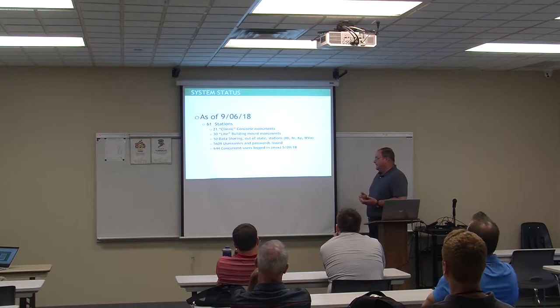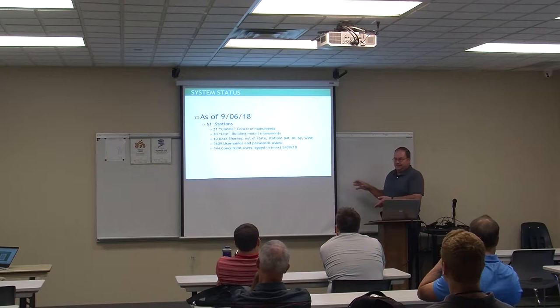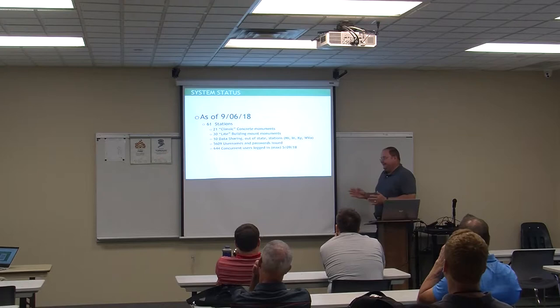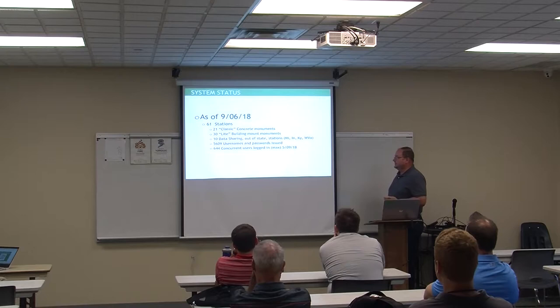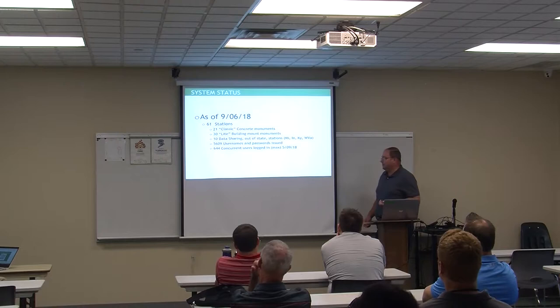We're sharing data with Michigan, Indiana, Kentucky, and West Virginia — each runs their own DOT-managed network. Pennsylvania is notably missing because they defunded their CORS system about ten years ago and now have two private networks. As a state agency, we can't share data with private entities that are out there for profit. Michigan's network has been defunded heavily the last couple of years. Indiana is going along pretty well; Kentucky and West Virginia both have nice networks.